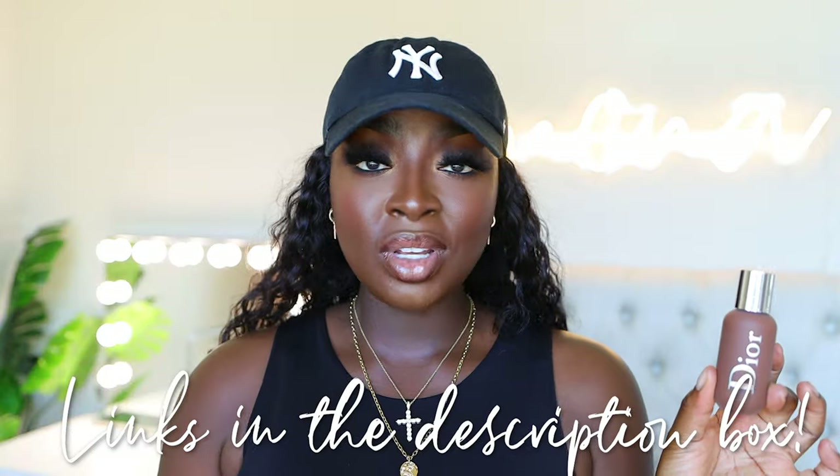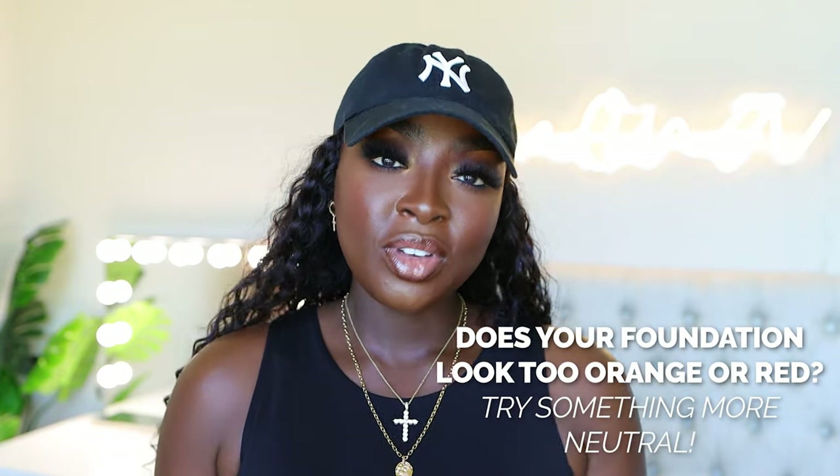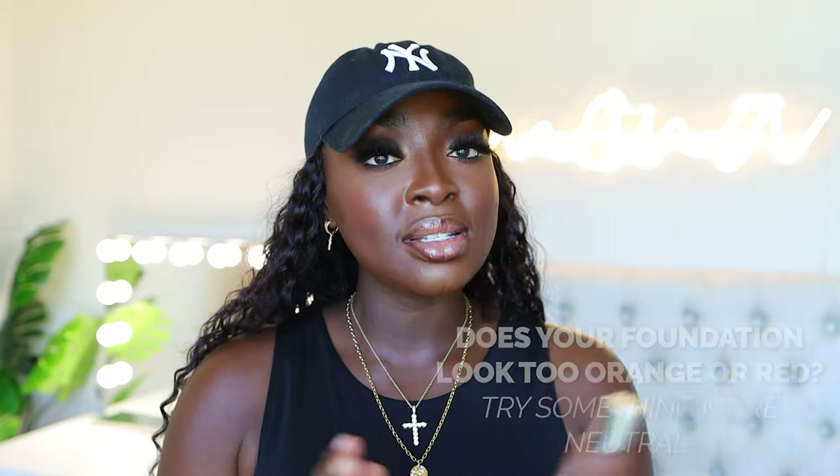This foundation is not matte on me. I wore it in the wear test — my skin did develop oils, it was mad hot outside — but it looked beautiful, I really enjoyed it. I wear the shade 8N. I love to wear neutral foundations; I've found that cool or warm just don't work for me. Cool is either too red, warm is either too orange. I like the mix in the middle, and that's why I choose neutral. If you put a foundation on and it feels too red, it's too cool. If it feels too orange, it's too warm. Neutral mixes the two, and I love the way this one looks on me. And it's Dior, so — oh yeah.